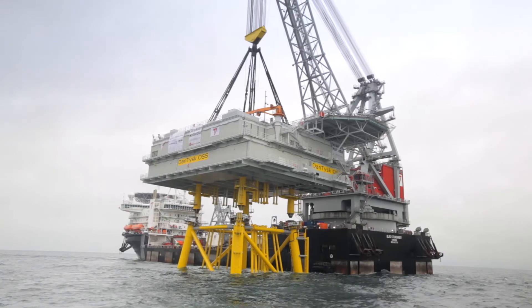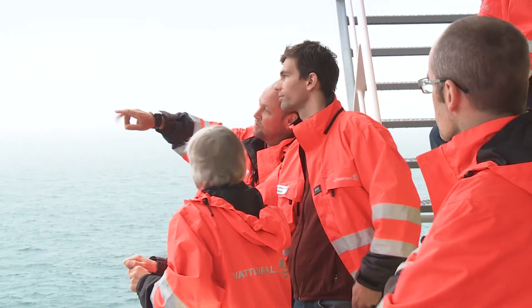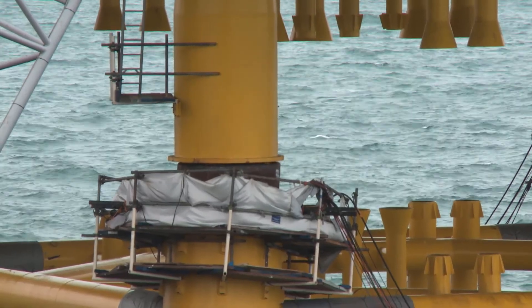With the completion of Dantusk, Vattenfall is following its strategy of growth in the area of renewable energy, in order to fulfill its own targets in lowering CO2 emissions.